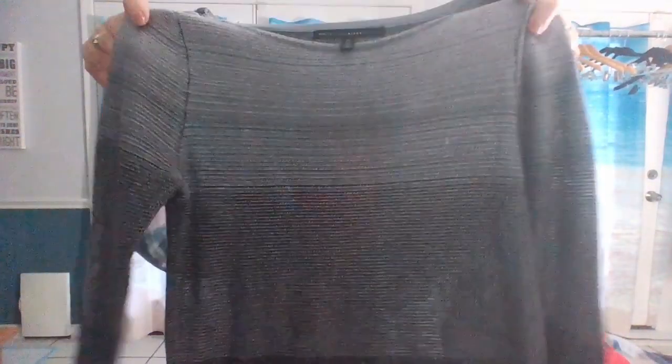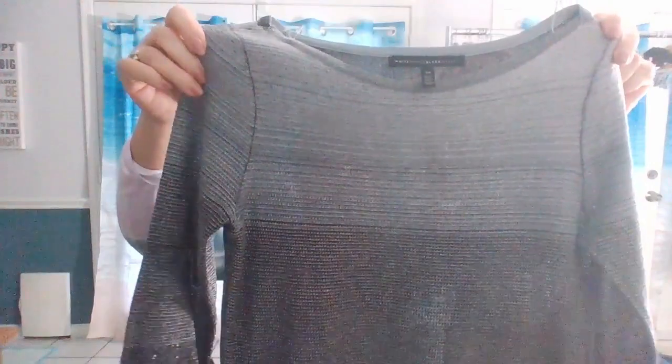White House Black Market, extra small. This is just a beautiful metallic knit top, and it is semi-sheer.